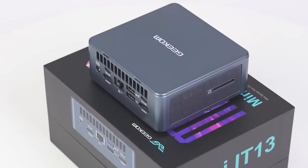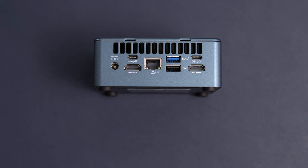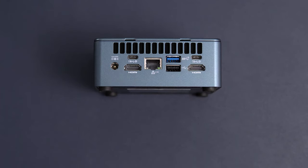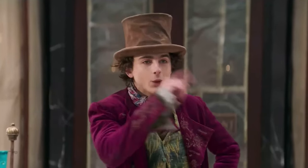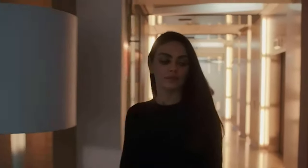One of the standout features of the IT-13 is its versatility in display connectivity. You can connect up to four displays simultaneously using its two USB4 ports and two HDMI 2.0 ports. USB4 not only supports rapid data transfers at 40 gigabits per second, but also provides the convenience of charging your other devices. With support for high-resolution displays up to 8K at 60Hz, it's a multimedia powerhouse.